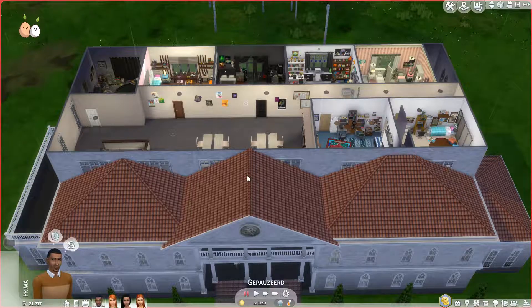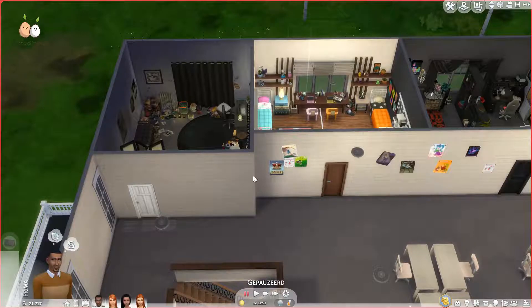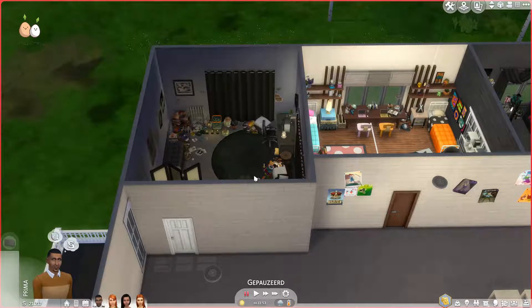Hello everyone, welcome to part 3 of the dorm room tours. Today I have the last six rooms for you, and that's a total of 18 rooms we had from you guys — that is so much! I was really having a lot of fun with it and I'm so happy you all did as well, because it really shows in the rooms. It's so awesome to see all that.